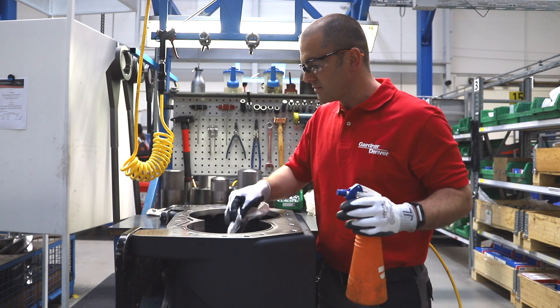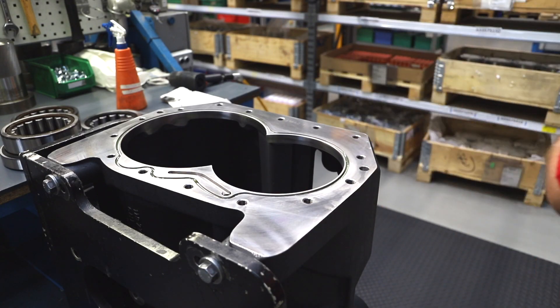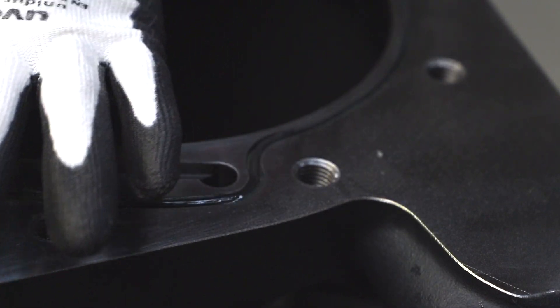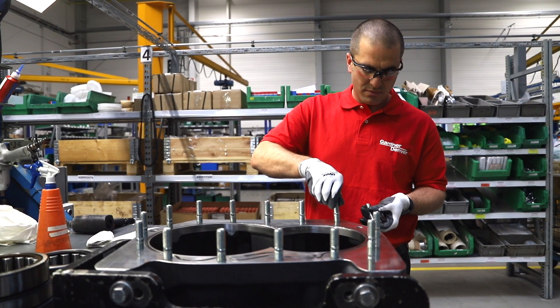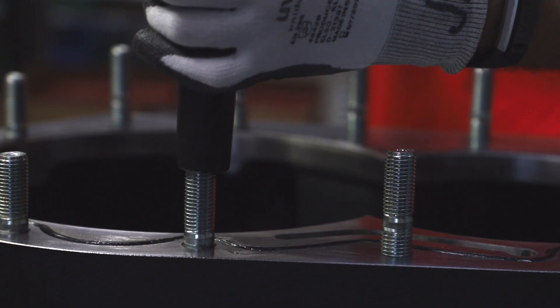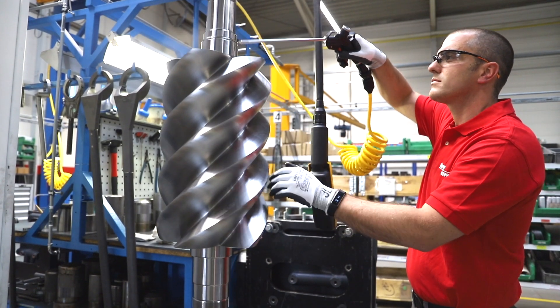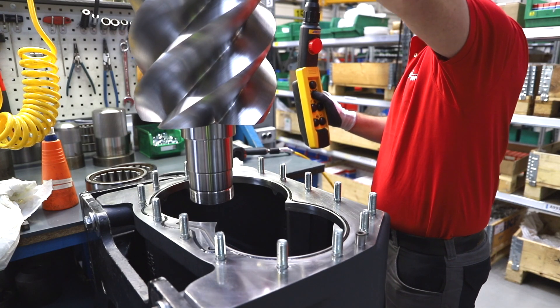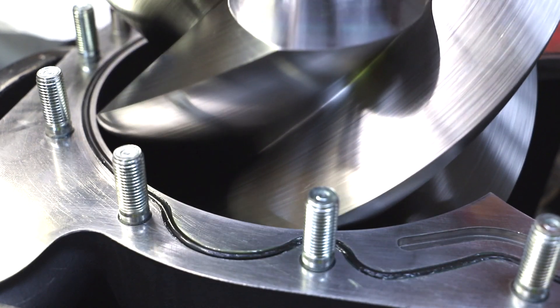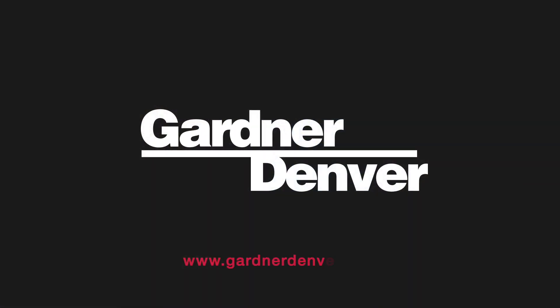The facility uses the very latest manufacturing machinery, which helps to increase capacity and flexibility, while ensuring Gardner-Denver remains at the forefront of compressor technology, both now and in the future. This level of quality control means that Gardner-Denver can ensure its productivity levels stay high, helping to cut lead times, so that the company is able to get its compressors out to customers as quickly as possible.